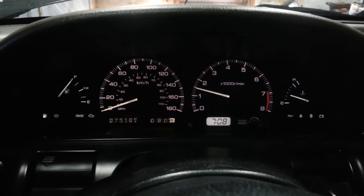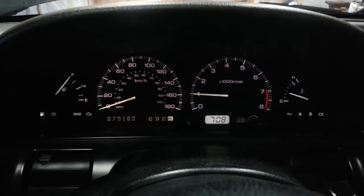There — it sticks at 1,600 RPM and then goes back down.